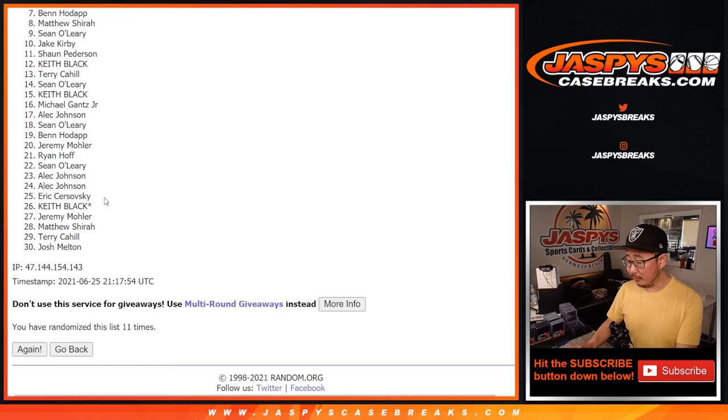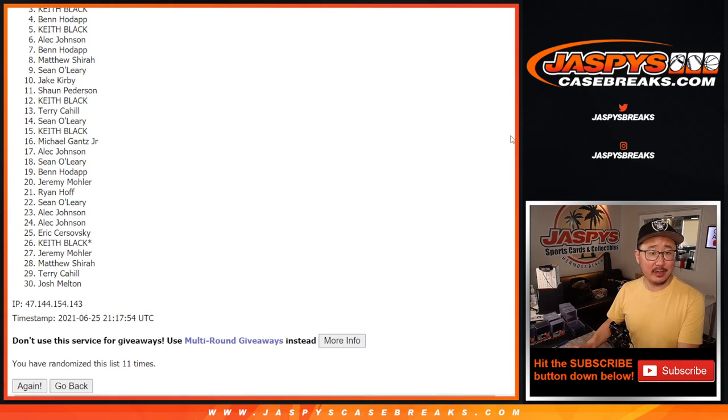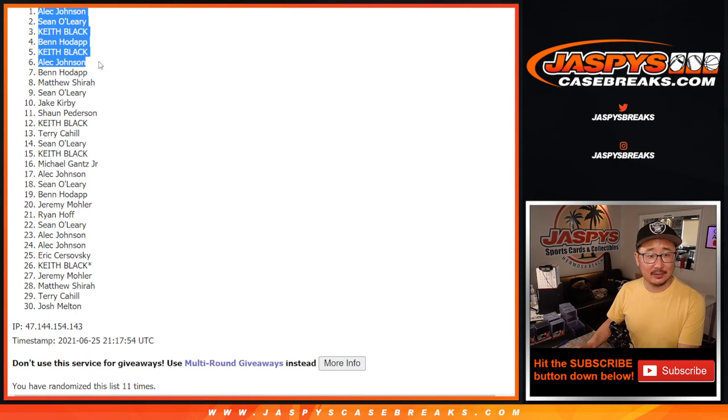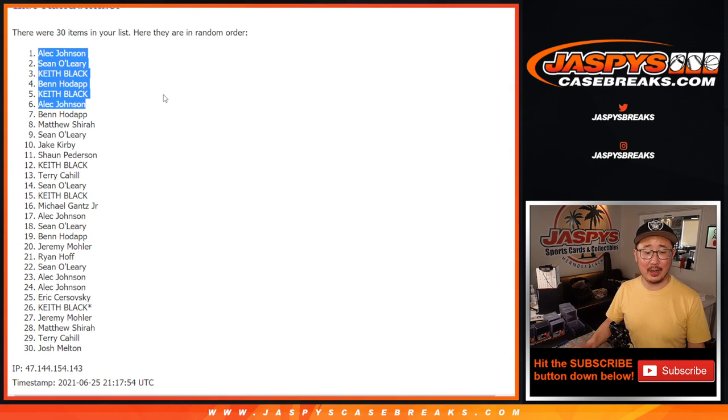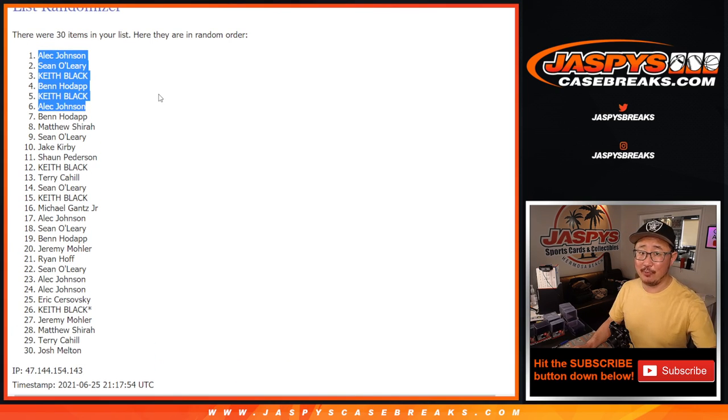We do have one more of these, so if you feel like giving it another shot, visit jaspescasebreaks.com — get into the next filler break here. Sad times for this group, but very happy times for the top six. Alec, Keith, Ben — oh Ben, you're in — so Keith, Sean O, and Alec again. Congrats! Alec with two spots, Keith with two spots, Ben with a spot, Sean O is in as well. Well, congrats again. Thanks everybody for giving this a shot. I'll see you next time. Bye-bye.